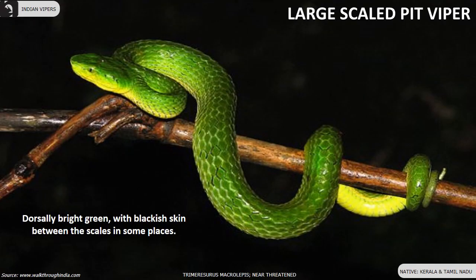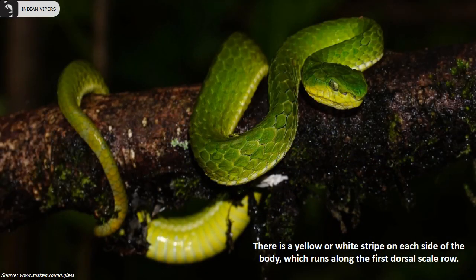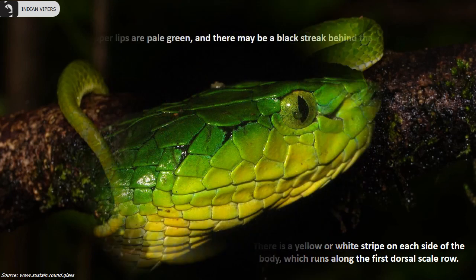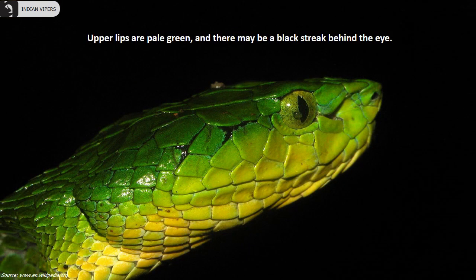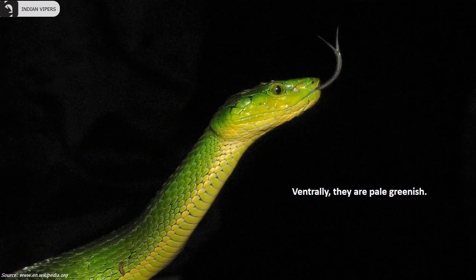Large-scale pit vipers are near-threatened and found in parts of Kerala and Tamil Nadu. They are dorsally bright green with blackish skin between the scales in some places. There is a yellow or white stripe on each side of the body. Upper lips are pale green and there may be a black streak behind the eye. Ventrally they are pale greenish.